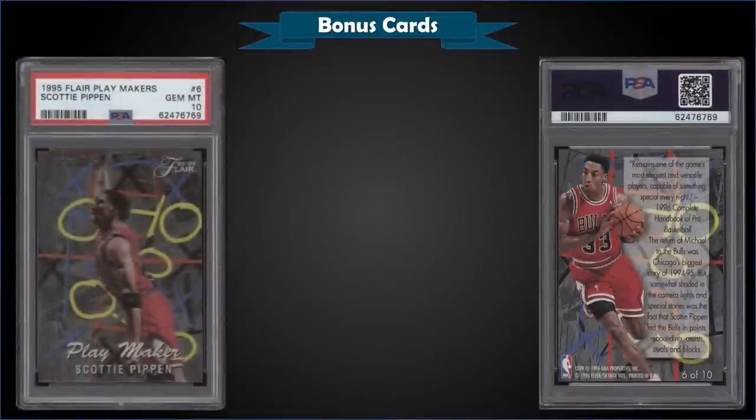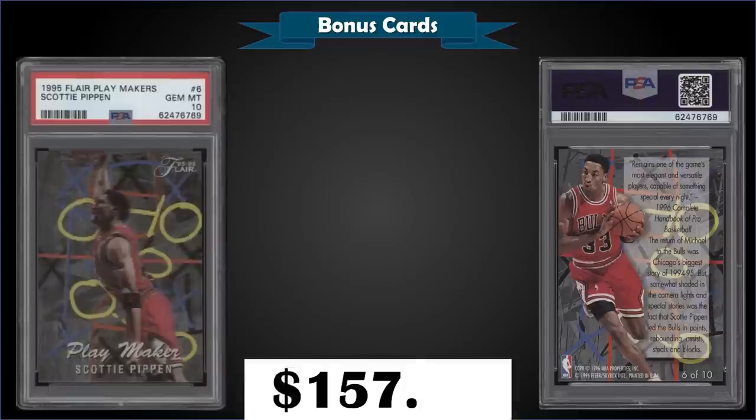From 1995 Flair we have the Scottie Pippen Playmakers insert graded gem mint PSA 10, which sold at auction for $157.50. In a gem mint slab it has a low pop of only 23. These are lenticular cards — hard to get good pictures of them. The Playmakers were inserted into Series 2 packs of 95 Flair at a rate of 1 in 54 packs.